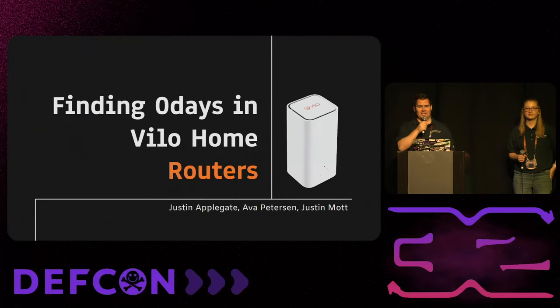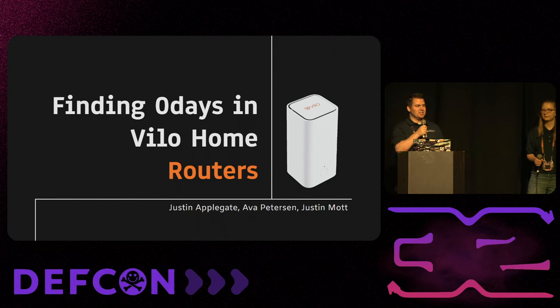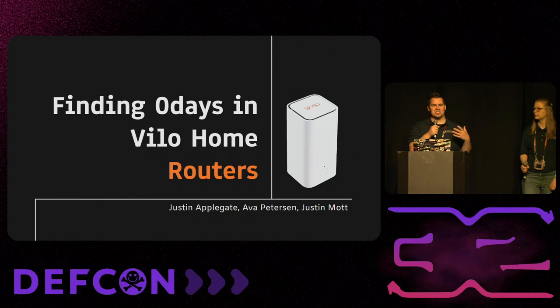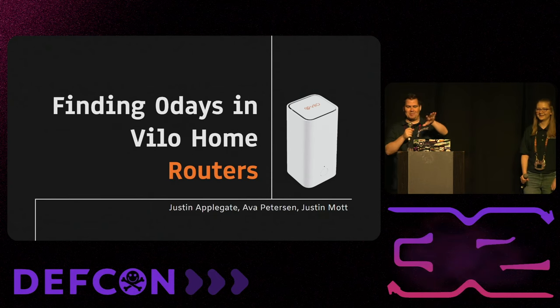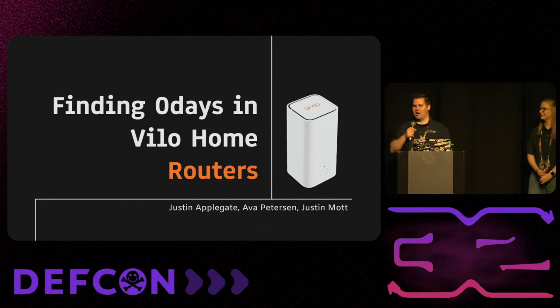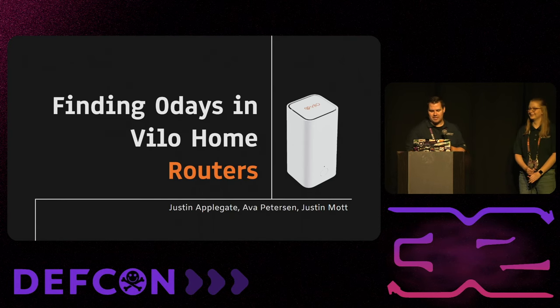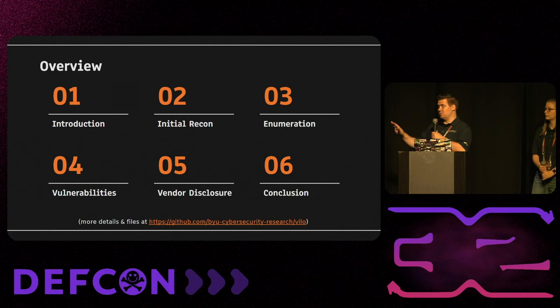Good afternoon, ladies, gentlemen, and hackers all around. We are very excited to be here with you today. We're excited to share what we've done this year. The lights are a little bright so I can't see you, but I'm trusting that there's people out there. As always, keep your hands and feet inside the vehicles at all times and enjoy the ride.